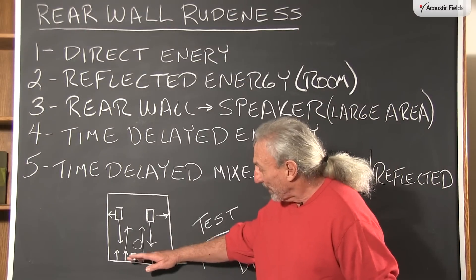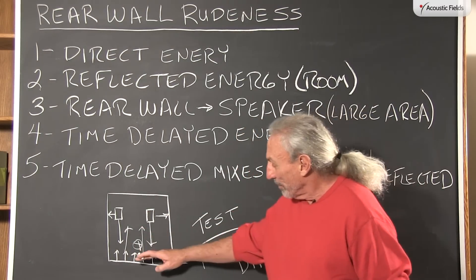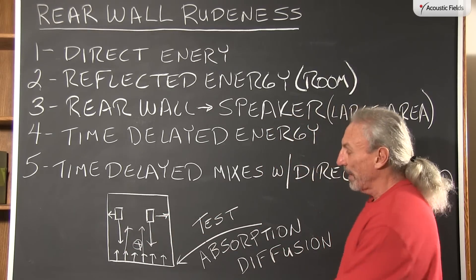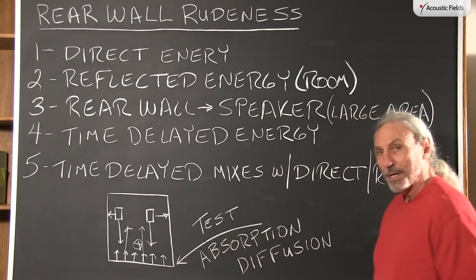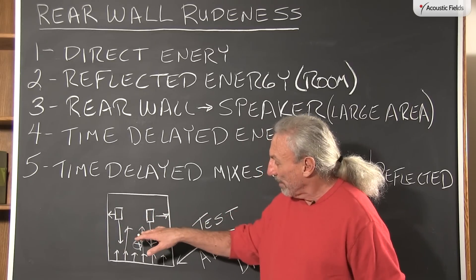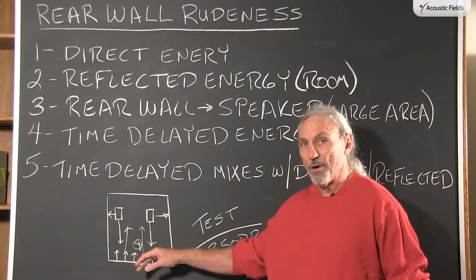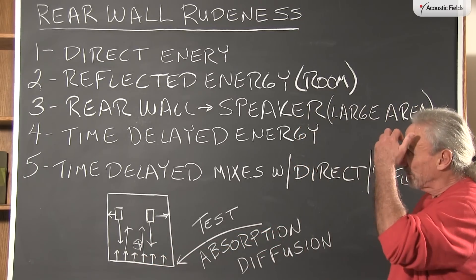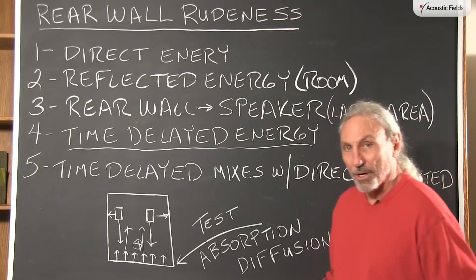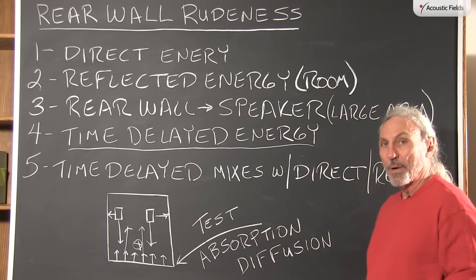If you have all this reflected energy coming back at the listening or monitoring position, it's going to be time delayed just like the reflections off the side walls. But we have so much more surface area here, and it's more of a direct alignment, so it influences the direct energy from our speakers more. We have to be very cognizant of that at the mix and monitoring position, and careful with this time delayed signature in our control room so that we don't hear it and incorporate it into our mixes.